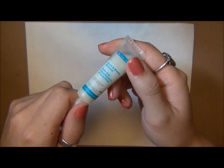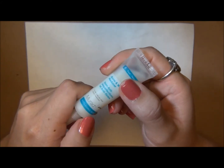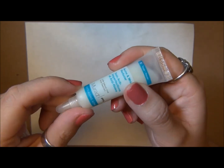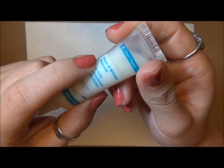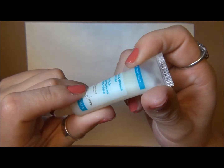This is the Murad, and it's from the acne line. This one specifically is from their little side line of anti-aging acne, so this is the acne and wrinkle reducer. And this is only 0.5% salicylic acid as well.